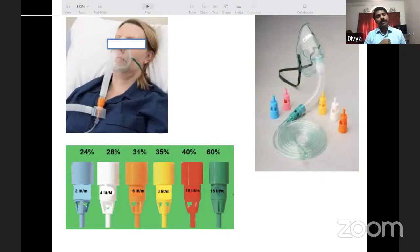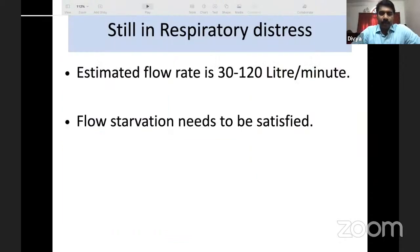The Venturi mask should be attached to a long tube, which acts as a reservoir or dead space so that the patient can draw from a reserve of fresh oxygen if needed. Despite trying nasal prongs, the simple mask, the NRBM, and the Venturi mask, the patient remains in respiratory distress.